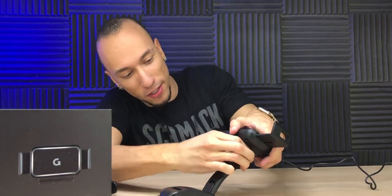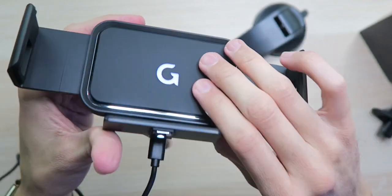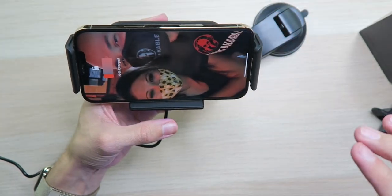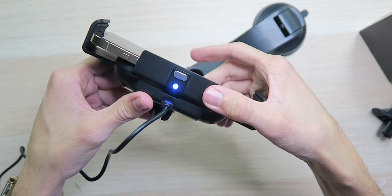I should probably take this off so I can show you guys a little bit better. As you can see, it was easy to take it off the mount. On the front, we have a nice blue light glowing on the logo so you know it has power. Also on the bottom, we have a white light. So let's see what happens when we actually put our phone in here - it automatically clamped, automatically started charging, and the bottom light turned blue. That's actually really cool.